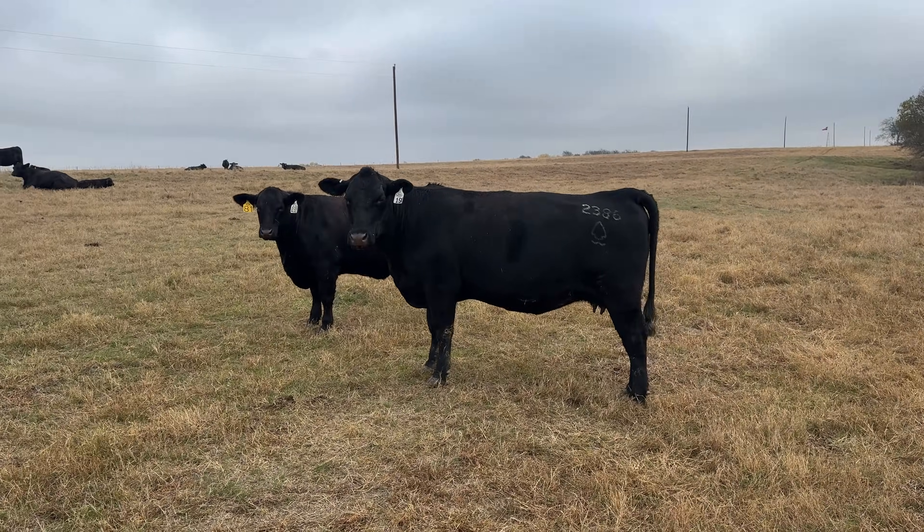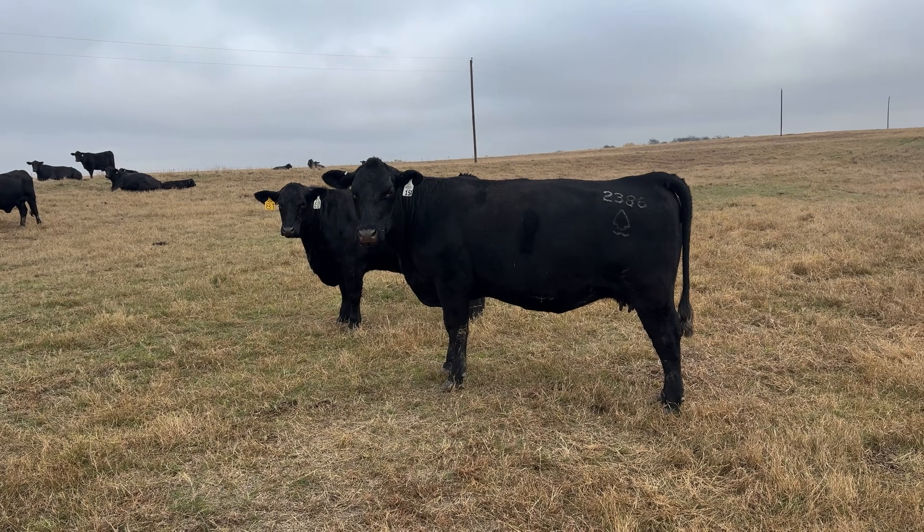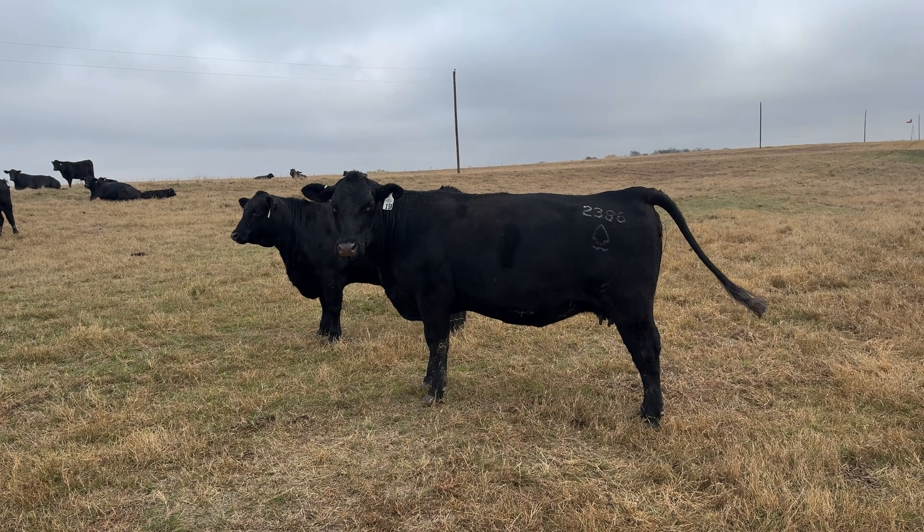My open cows are my get-bred cows. The goal is simple: cycle on time, settle on time, and stay on schedule.